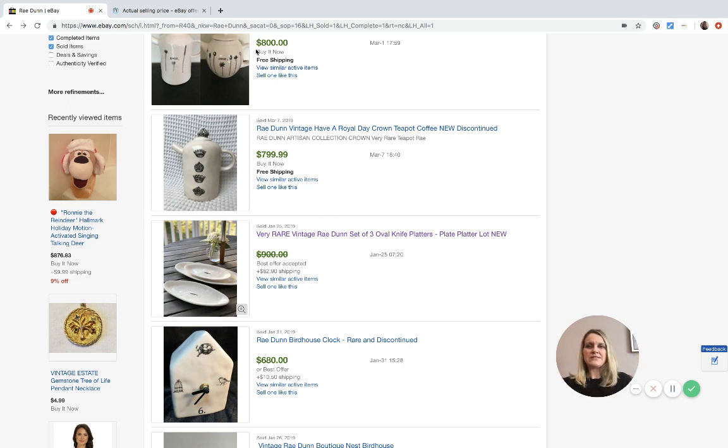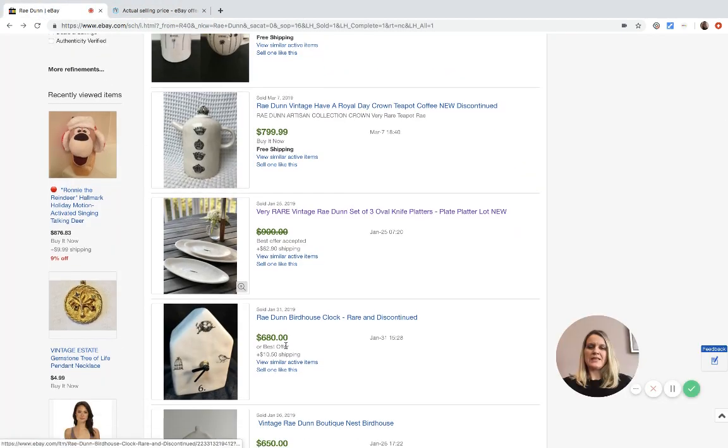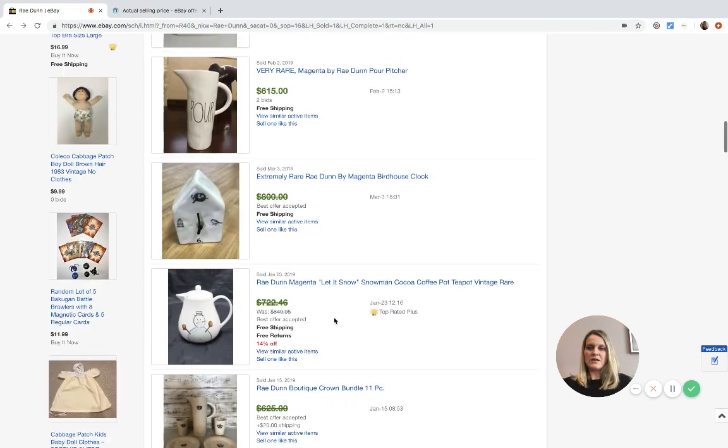Someone in my Facebook group told me another trick: if you click highest to lowest in solds and see $799.99 and then $680, you know the best offer price falls between those two numbers. But $680 to $800 is a pretty big gap. In this case, they added $625 plus $89 shipping, which puts the total between those two numbers. The other listing only has $10 shipping, so that explains the gap.